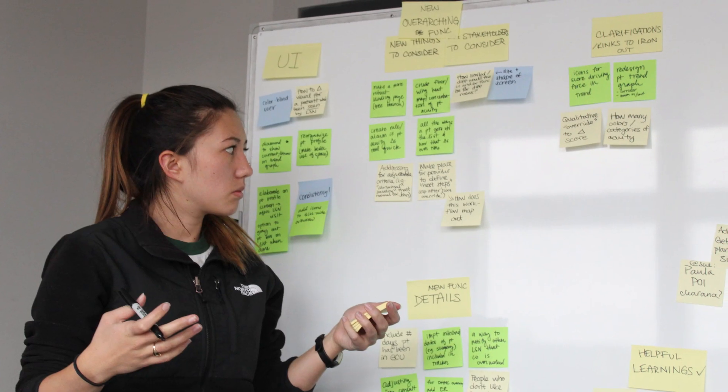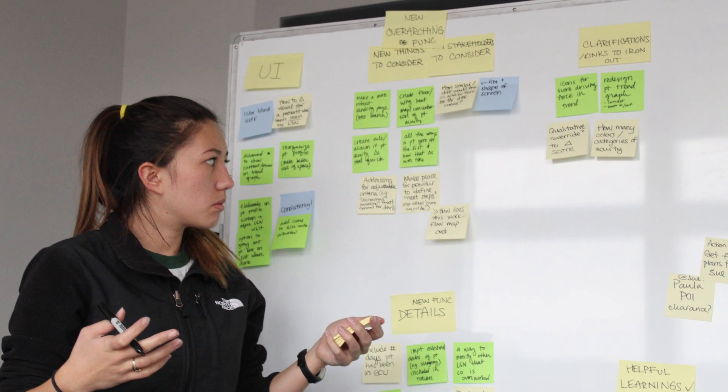I think appreciating the designer that I have grown to become in the class is equally as valuable as the product in and of itself that we created for our clients.